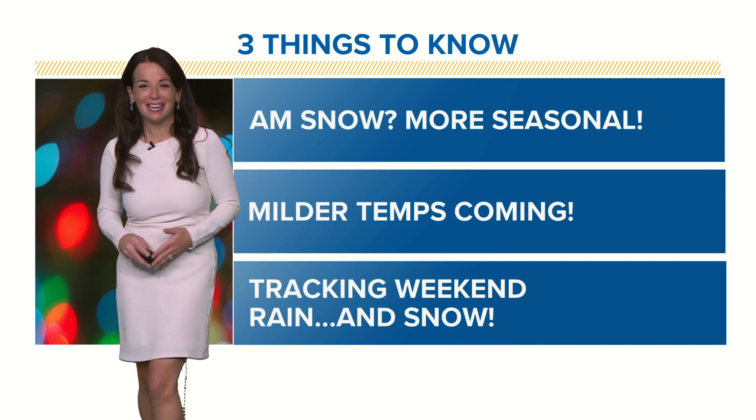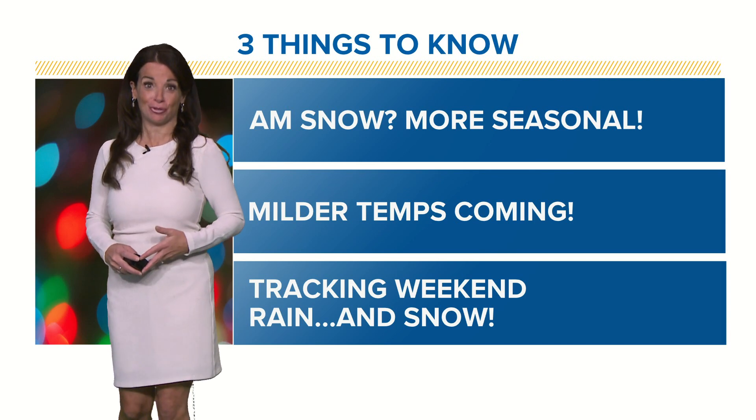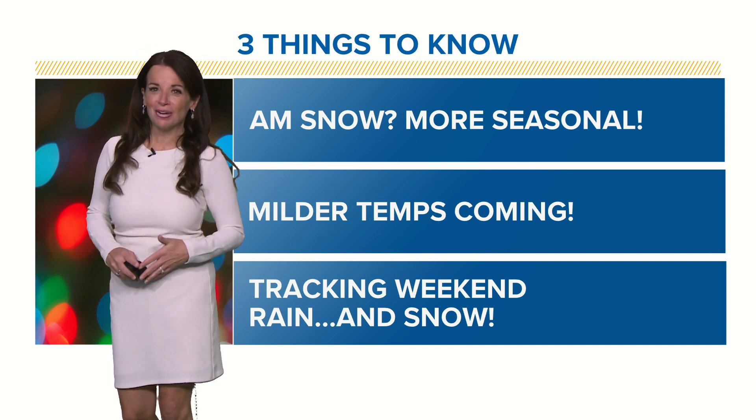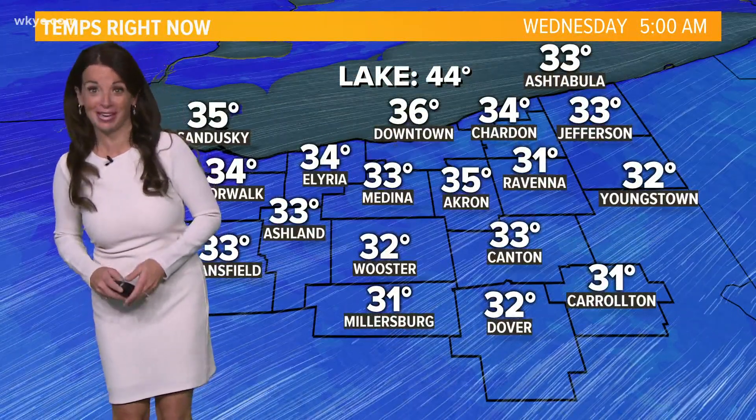Here's a look at what we'll be talking about today — it includes a more seasonal kind of vibe for sure. Could see a flurry or snow shower. We're also going to talk sunshine, and then after warming things up, we'll be back to tracking more rain and snow. So lots to go over here.